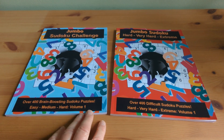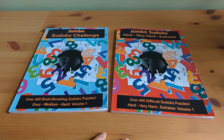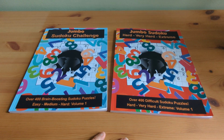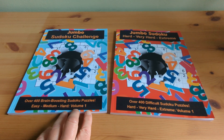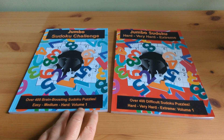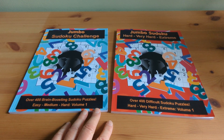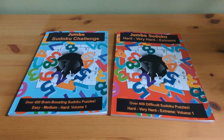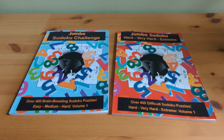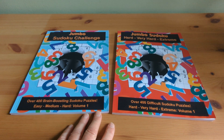Whether you're just starting your Sudoku journey or a seasoned solver, these books offer a diverse array of challenges to keep you engaged for hours. You can select the difficulty of puzzle depending on your skill set and expertise, and dive in to the satisfaction of tackling 400 captivating puzzles in each book.